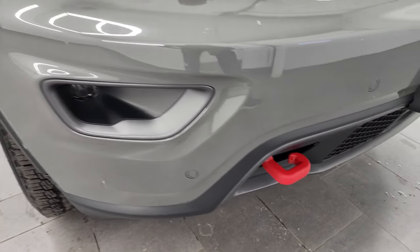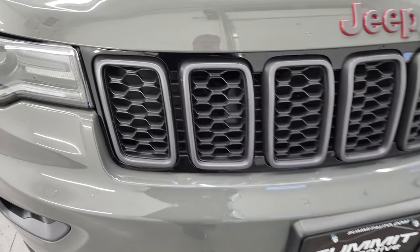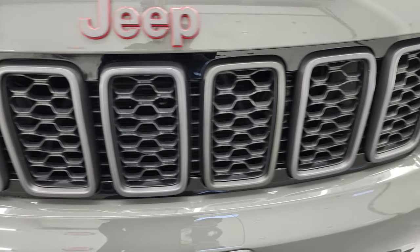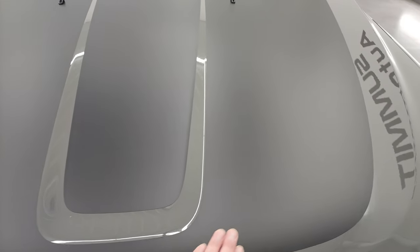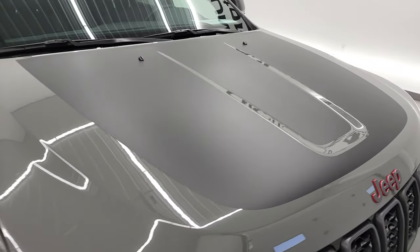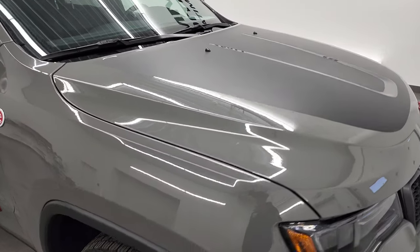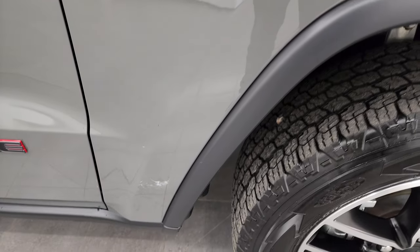You get the front bumper parking sensors and the powder-coated red tow hooks, the Granite Crystal grille inserts, and this one does have the anti-glare hood decal. Didn't see any major dents or dings on the hood — looks really good — and the passenger-side front fender is in excellent condition as well.